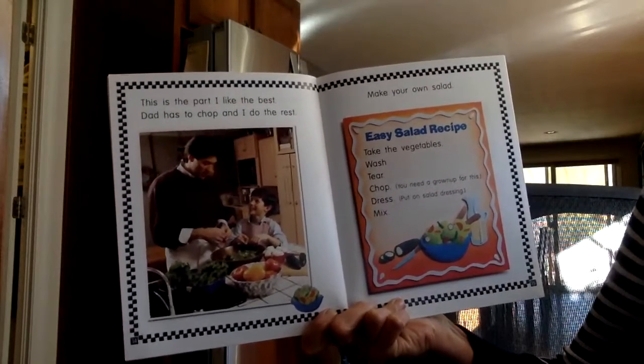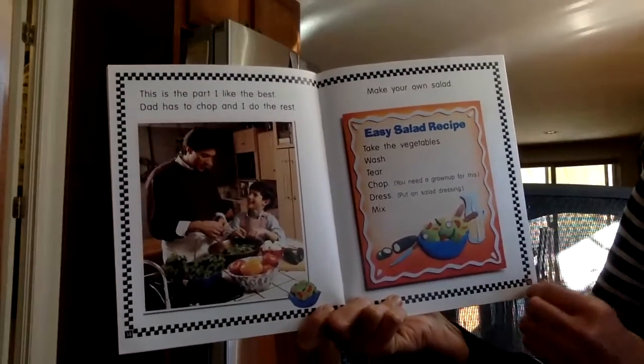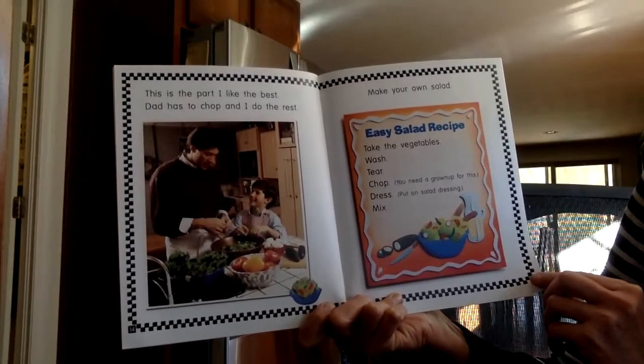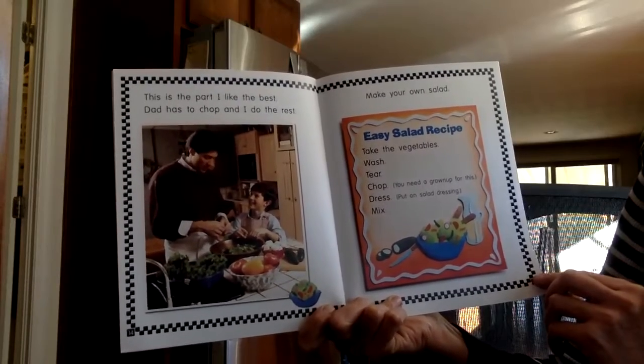Make your own salad. Easy salad recipe: take the vegetables, wash, tear, chop — you need a grown-up for this. Dress, put on salad dressing. Mix.